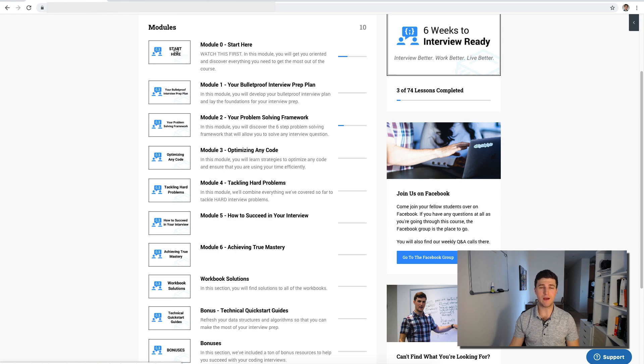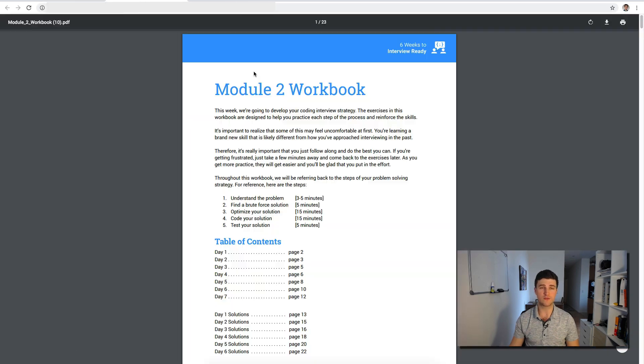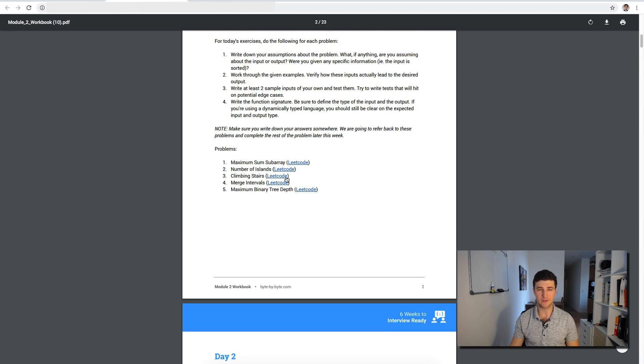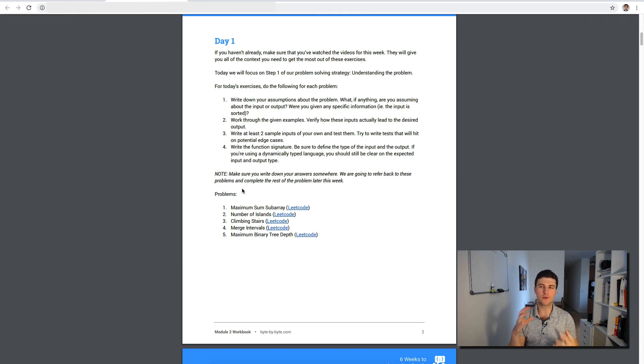A quick note about all these modules: we have workbooks for each. For example, in the module two workbook we go through the problem solving framework and apply it to a series of different problems. The first step of the framework is to really understand the problem and define the function — so in the day one exercise, we just do step one of the framework across a whole bunch of problems. The workbook is designed to take about 30 minutes to an hour per day, so the goal is consistent daily progress rather than hours and hours of studying every day.